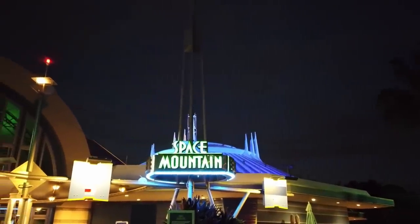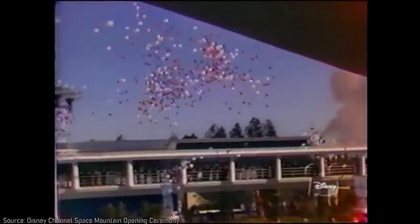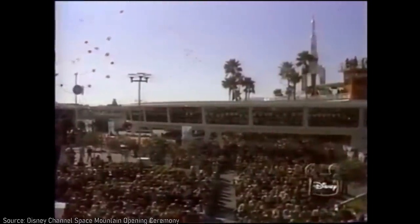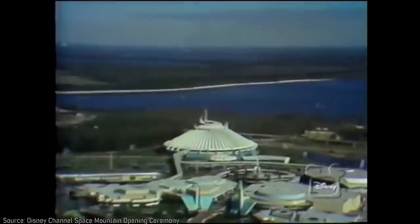Space Mountain. When the original version of this attraction opened in the Magic Kingdom in 1975, it transformed not only Tomorrowland, but the wider theme park industry as well.